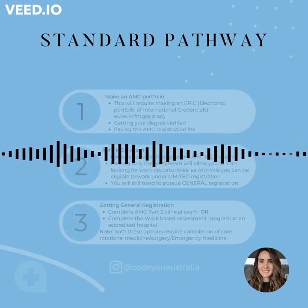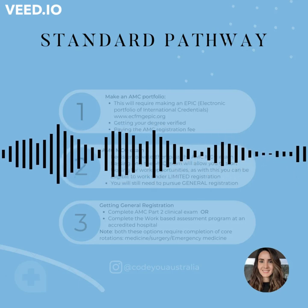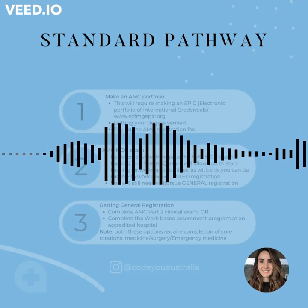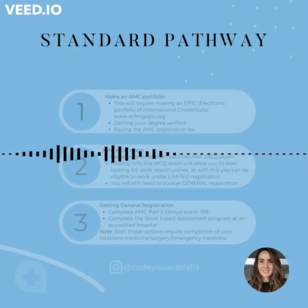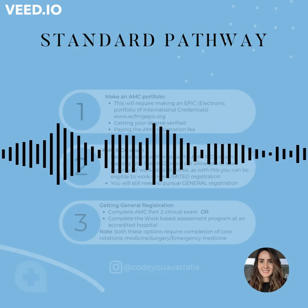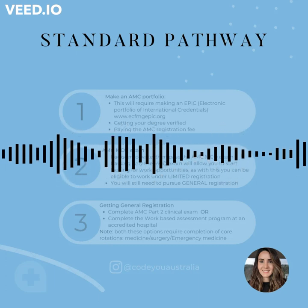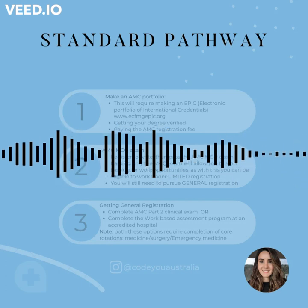Now let's talk about option two. In option two, you've passed your AMC1 MCQ exam, however you haven't been successful in obtaining employment. So what you want to do is go ahead and study and book in your AMC2 clinical exam. My biggest tip in this case, though, is keep looking for employment. Even if you've booked and paid for your AMC2 clinical exam, keep searching for a job because that's the main goal here. Remember, in option one, you can still work with just the AMC1 MCQ exam, so there's no reason why you should stop looking.